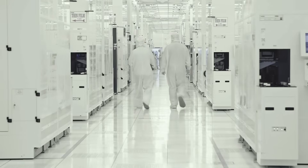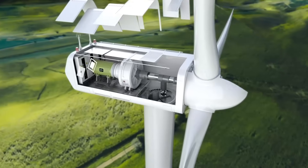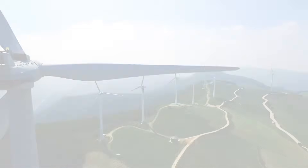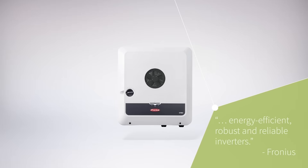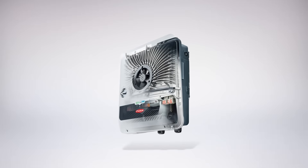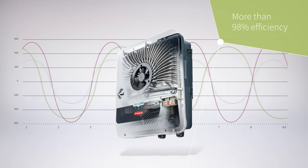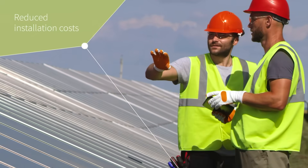Silicon carbide lets us reliably and efficiently convert power generated from renewable resources like solar and wind. Our customer Fronius uses silicon carbide to build efficient, robust, and reliable solar inverters. The technology enables a significant increase in switching frequency without taking up more space, enabling reduced installation cost while still offering more efficiency.